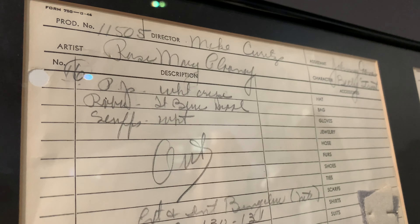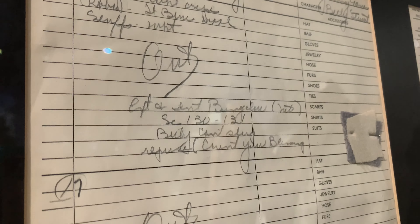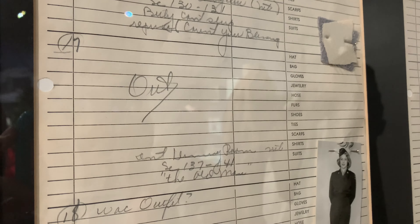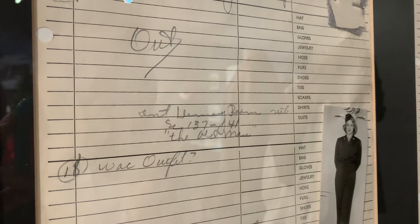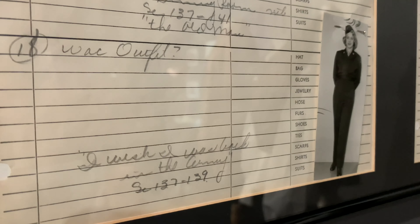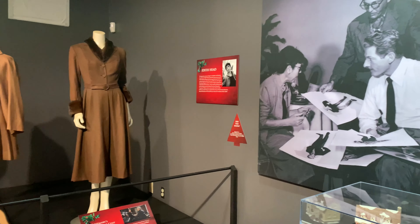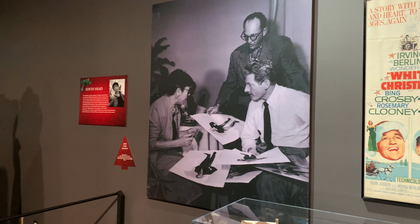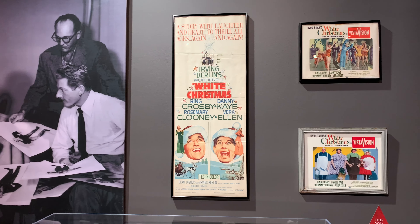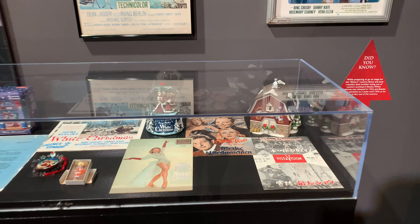This is actually some paperwork from the costuming department, and if you're really into costuming, seeing this stuff is amazing. They have fabric samples and ideas for things that just didn't work — you can see where it says 'out.' There's also Rosemary Clooney's GI outfit with an explanation of how they make costumes, and those brown ones show how it's done in stages. You also see a lot of information about Edith Head and how she was integral in making costumes for many big movies back then.